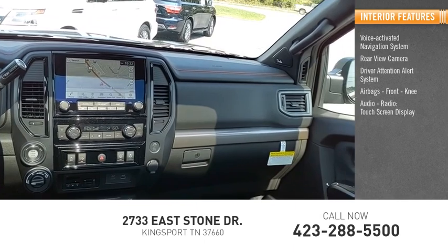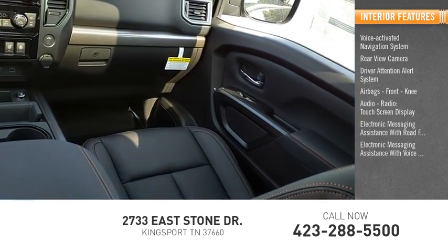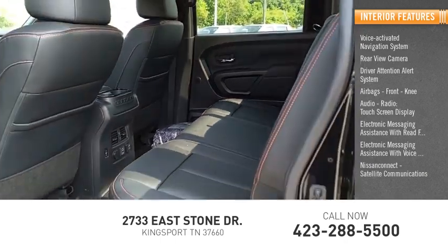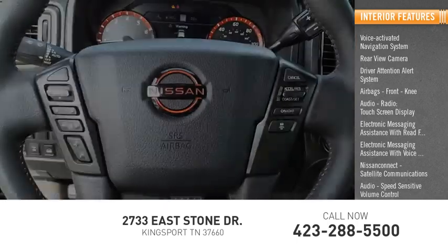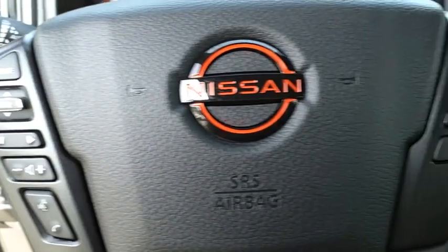Audio radio, touch screen display, electronic messaging assistance with read function, electronic messaging assistance with voice recognition, Nissan Connect, satellite communications, audio speed sensitive volume control, transmission temperature gauge. Come see the car for yourself.